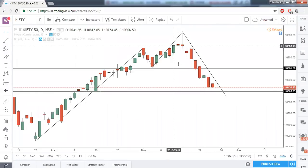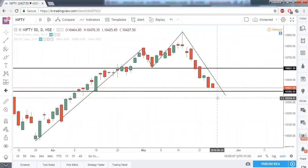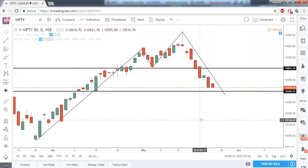The target of this second top will only be activated when 10,395 gets broken. So for us the next level of target should be 10,400, and if you want to be further bearish, you need to wait for the level of 10,395 to get broken.